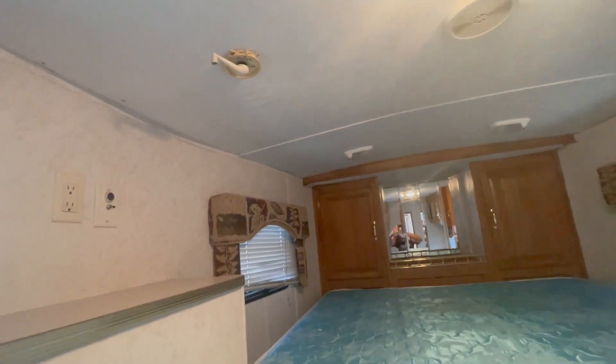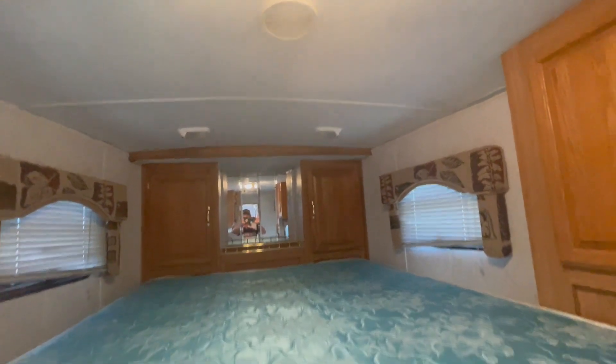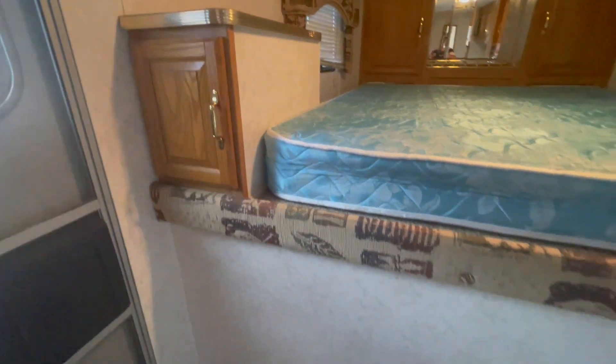Now this trailer has had a little bit of damage in it. We went over the ceiling and went over the roof, sealed the roof, so it should not happen again. So it should be good.